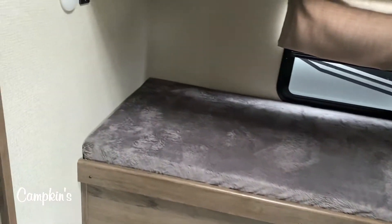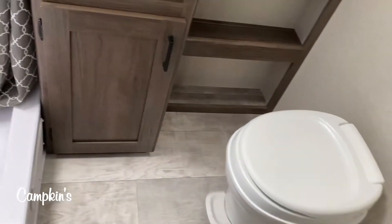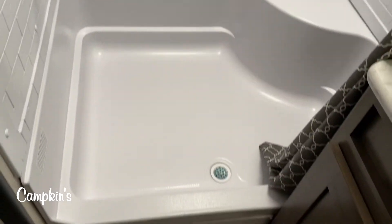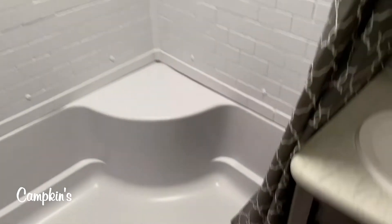All LED lighting throughout the trailer. The washroom area has the largest shower you can get in this kind of trailer — lots of room around the toilet, a full vanity with storage, and a large walk-in shower with a skylight, a seat, and shower surround.